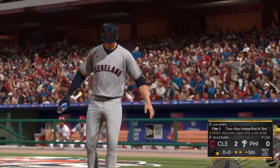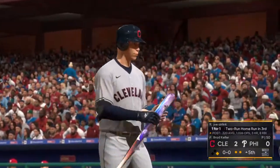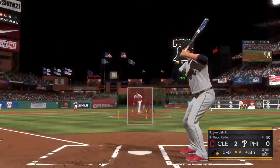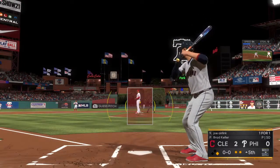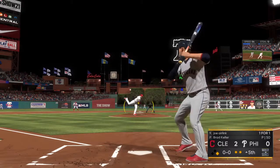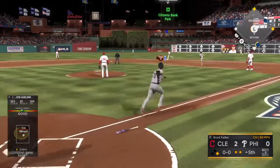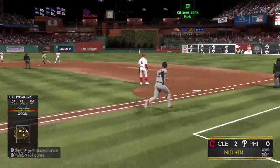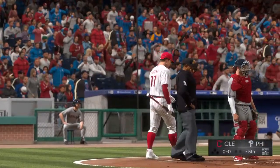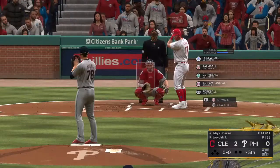Next to hit will be the pitcher, number 78. We'll see what he can do here after going deep his first time up, and that's been the entire offense so far in this one — they've been shut down other than that. First pitch of the at-bat on its way. Popup back up the middle. He's under it and that ends the inning. Indians leave one, but they hold a 2-0 lead.